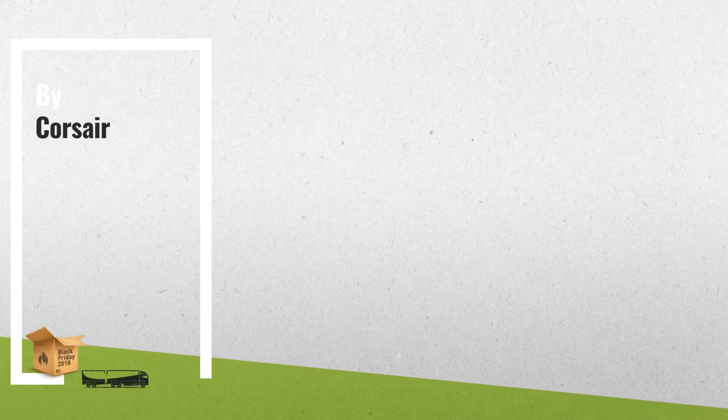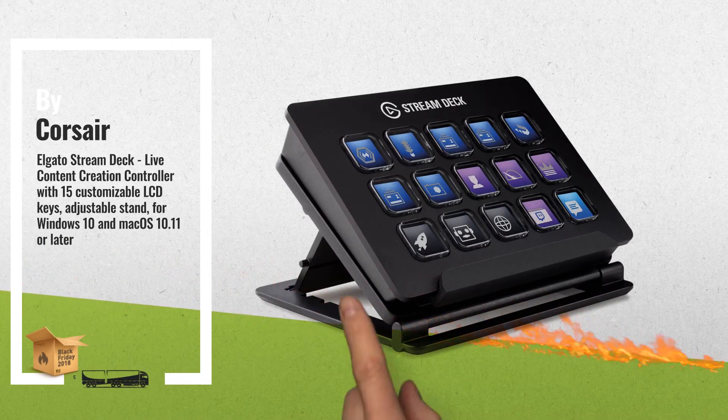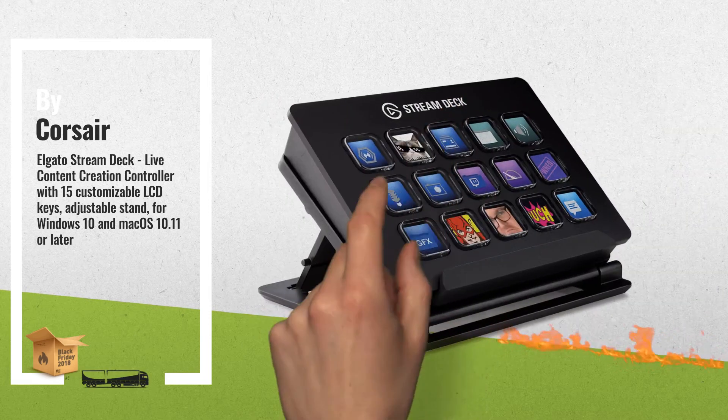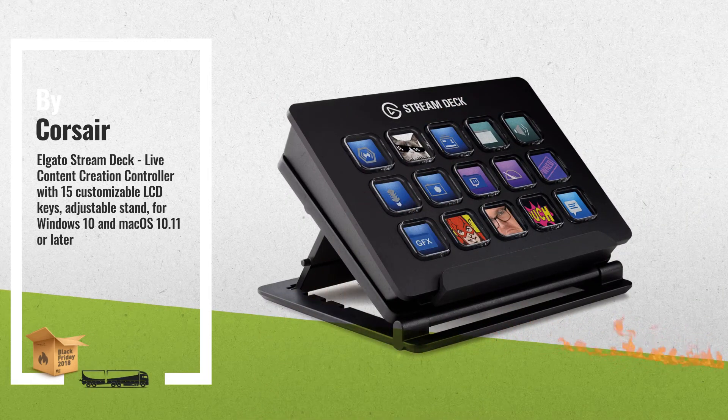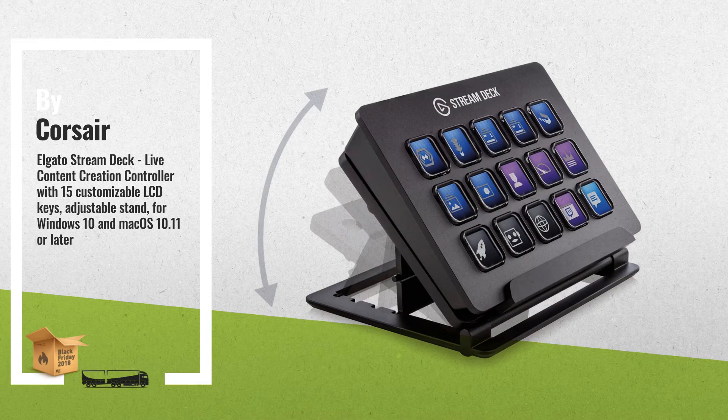1. Elgato Stream Deck Live Content Creation Controller, with 15 customizable LCD keys, adjustable stand, for Windows 10 and Mac OS 10.11 or later, by Corsair.